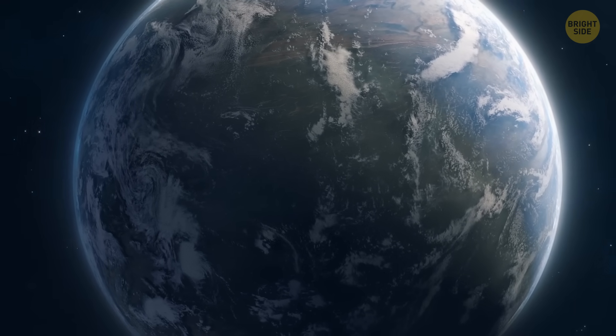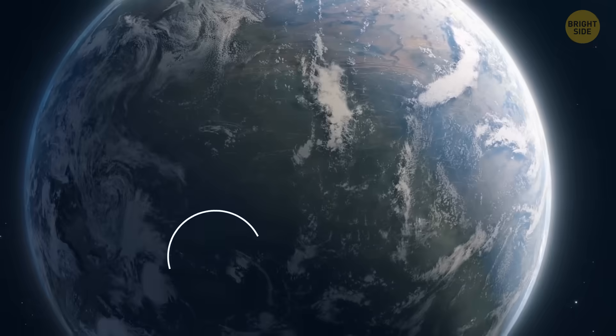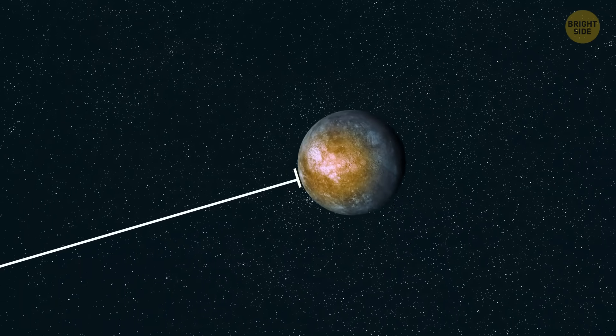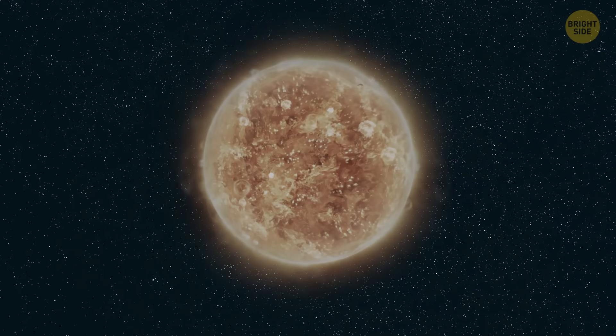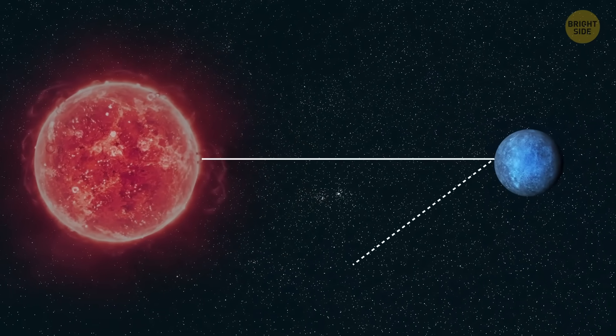The habitable zone is an estimate of where a planet might have the right conditions for liquid water. It's some distance from the star where the temperatures on the planet should be okay-ish and water should stay liquid on its surface. It's not super-precise, because it depends on a bunch of factors, like the type of star, how reflective the planet is, its size, and so on.